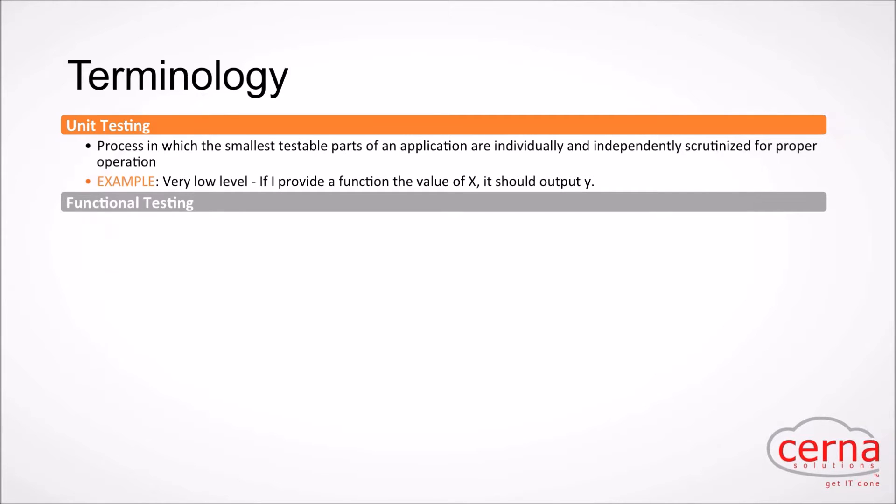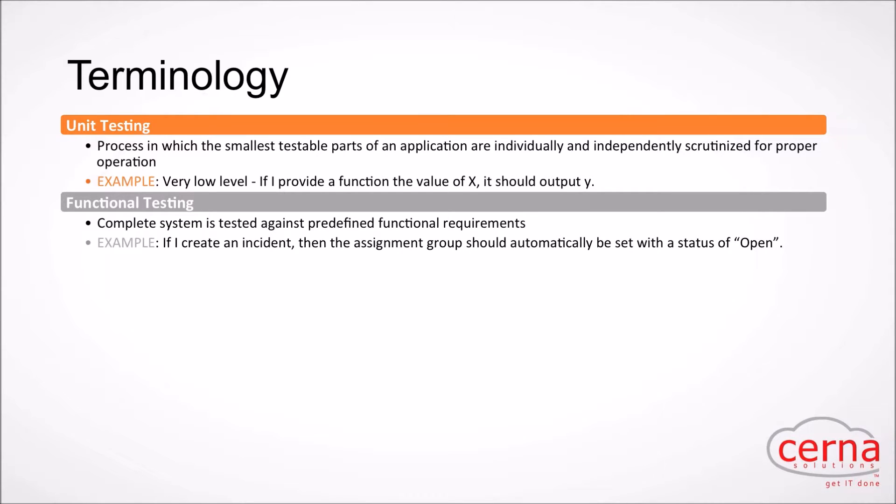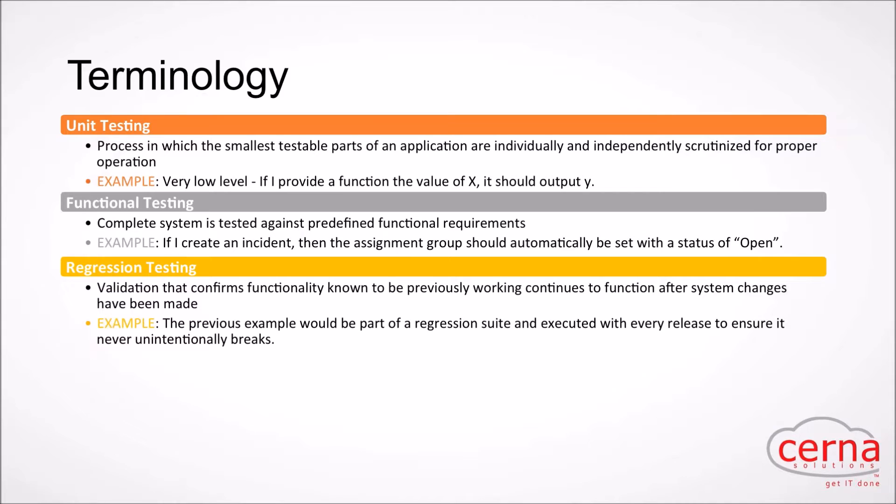Functional testing is more about complete system testing. We're not necessarily looking at individual business rules or script includes — we're looking at things in a more complete picture. For example, if I create an incident, the assignment group should be automatically set with a status of open. You just want to see the end result rather than validate each step of the workflow.